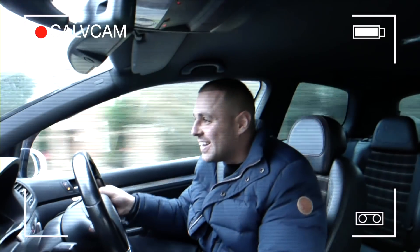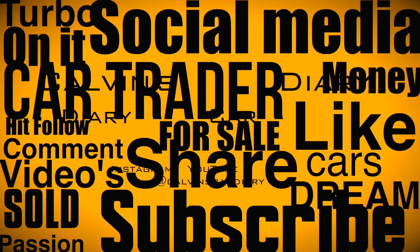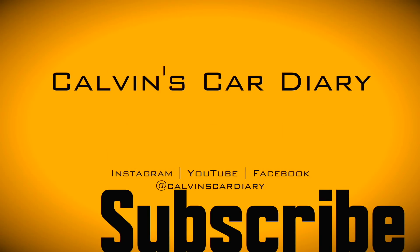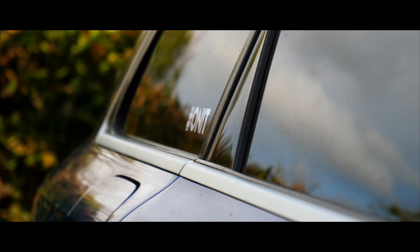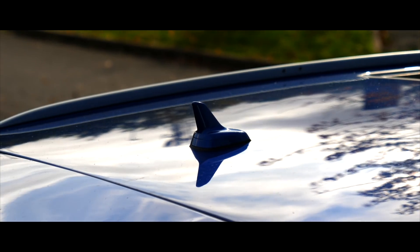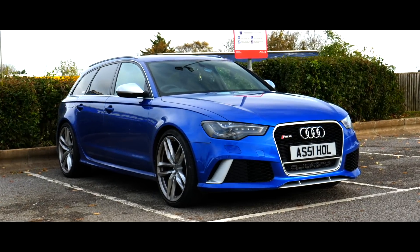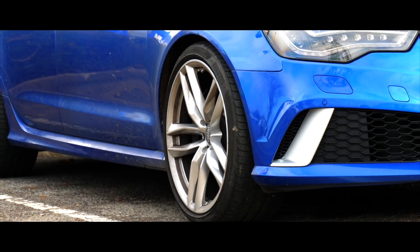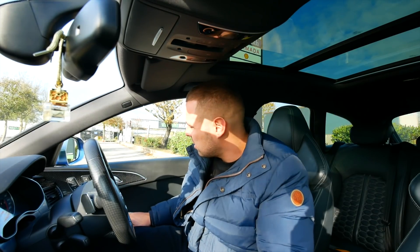This car is bloody ridiculous man! Have a little listen to this thing. Do you know what's funny with this car, the warm starts are probably better than the cold starts, listen to this - under the window.